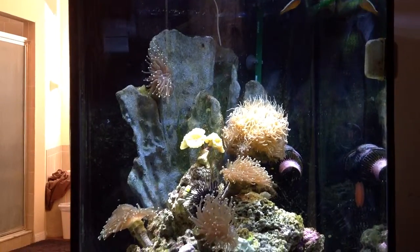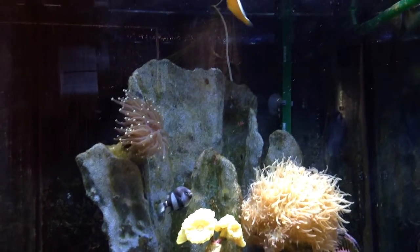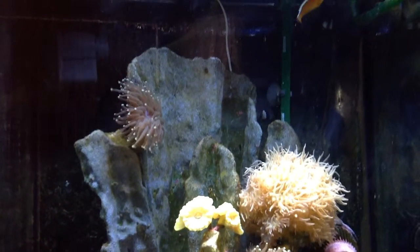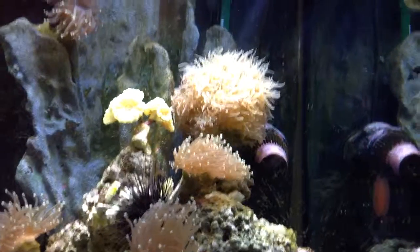So let me see if I can get a little bit closer. There's Big Guy, Miss Goldie, and in the back is Little Guy. He's flitting around. Now Big Guy and Little Guy look like the same kind of fish, but they're not the same fish, are they?